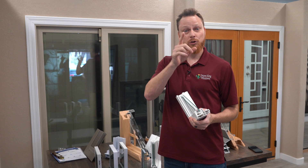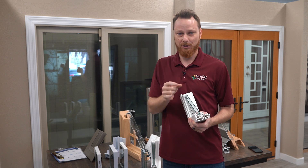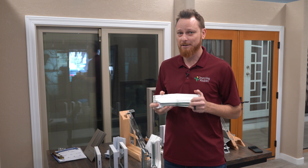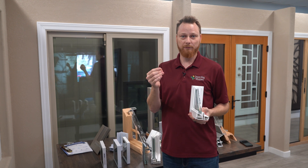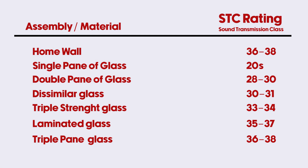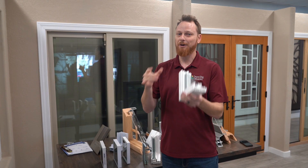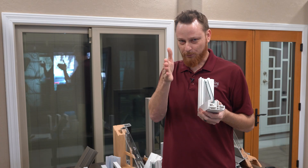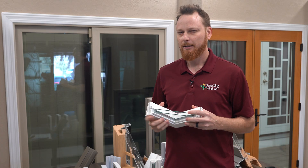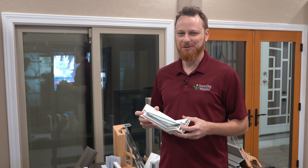For bonus points: triple strength glass — three-sixteenths over three-sixteenths — combined with lamination. If you can find a company that offers that as a product, that is going to be the most noise-reducing glass you can get. You're actually approaching true soundproofing. Once you get into the 40s STC — all the way up to 50 — you're looking at almost completely soundproofing your windows. Keep in mind noise can still enter through other paths, but triple strength with lamination is a really strong option, and we've got something coming for that soon, so stay tuned.